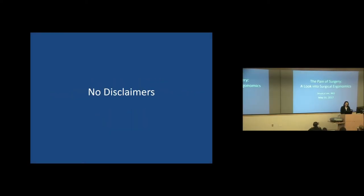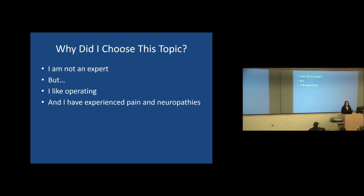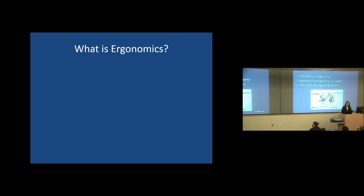Today we're going to take a look into surgical ergonomics and see what we do and don't do in the operating room. I have no disclosures. So why did I choose this topic? I'm not an expert by any means, but I like to operate, and although I have bad posture at baseline and probably don't exercise enough, I've already experienced back pain and neuropathies from being in the operating room. We have a few objectives: we'll go over the history of ergonomics, how to apply it in surgery mostly focusing on laparoscopy, touching a bit on robotic surgery, and the future of surgical ergonomics.